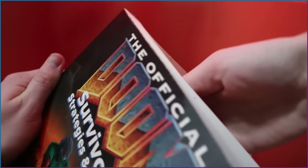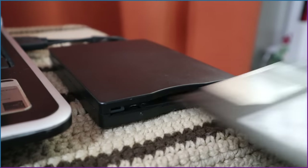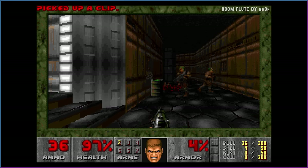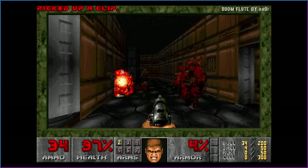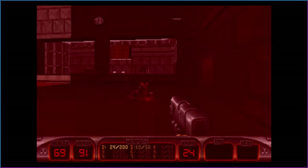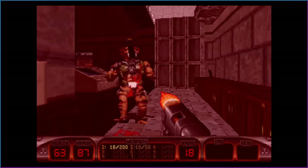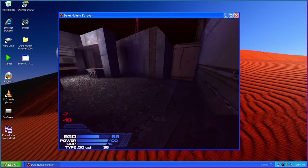I tried a few other titles, including the shareware of Doom from this strategy guide. As you can see it being run on the NT Virtual DOS machine, the speed is inconsistent. Somehow, Duke Nukem games work fine in this environment — all of them, in fact. Well, except for the 2001 prototype.